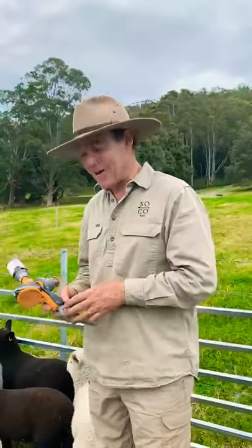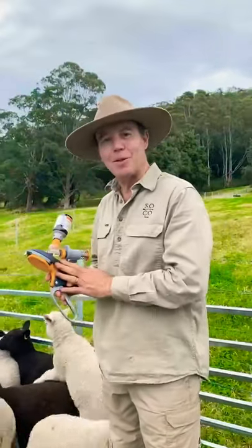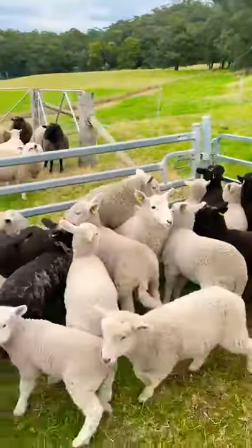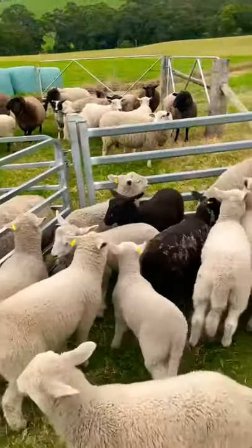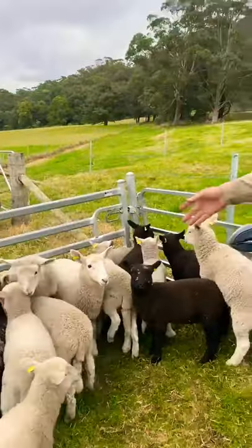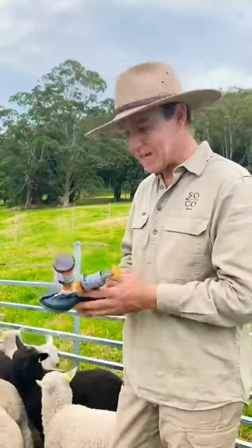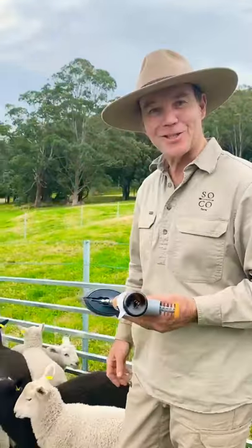So first batch of marking's been done. Very happy with the Num Nuts device and actually more happy with the lambs. These guys are like 20 minutes after they've been done. They're very happy — the pain relief seems to work really well. So big wrap for Num Nuts and a very nice introduction to Soko Farm.